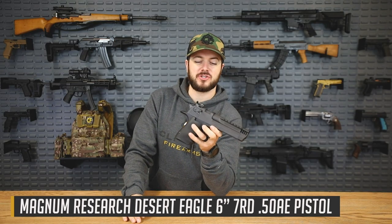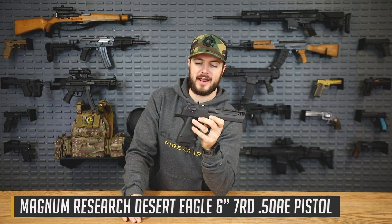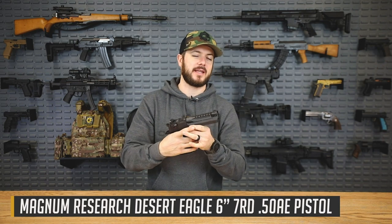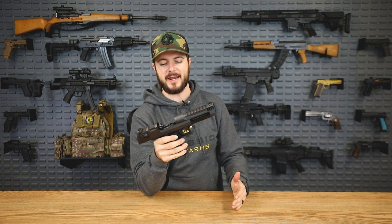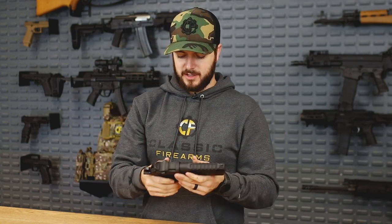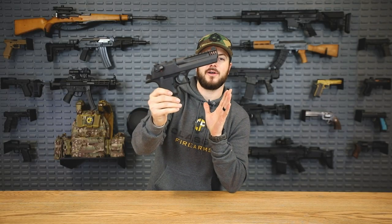It is a .50 Action Express chambered pistol, and it is nuts. Yes, a .50 caliber semi-auto handgun. It's been in production since the early '80s — 1983 to be exact. The Israelis, IWI/IMI, came out with this because they wanted something that would stop vehicles. This thing is awesome — the power, the recoil, everything about it. There is nothing small about it at all.